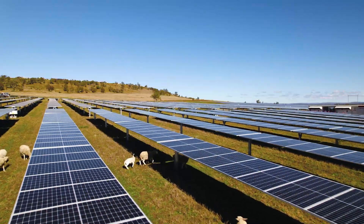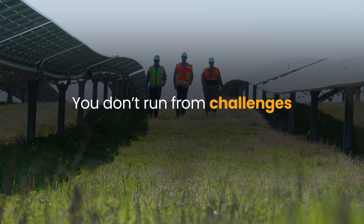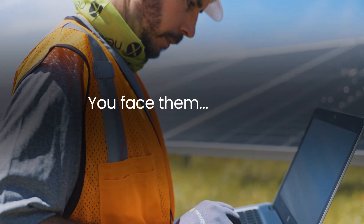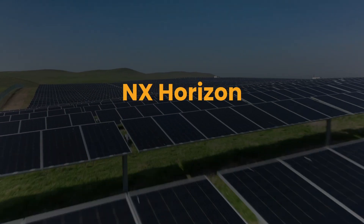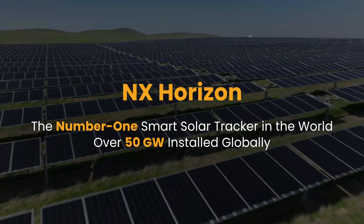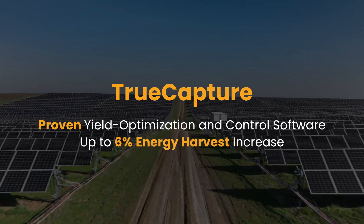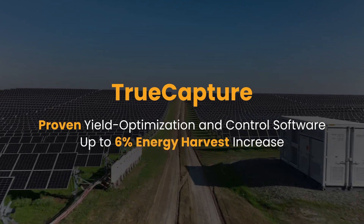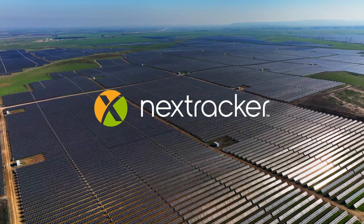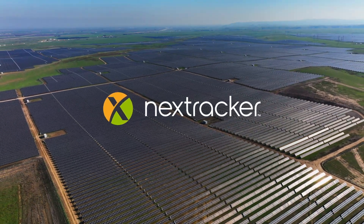When you're the global market leader in solar tracking technology, you don't run from challenges, you face them head-on. From NX Horizon, the world's most deployed smart solar tracker on the planet, to TrueCapture, the only performance-boosting tracking software proven on hundreds of PV power plants, NEXT Tracker is simplifying and de-risking solar projects at a whole new level.